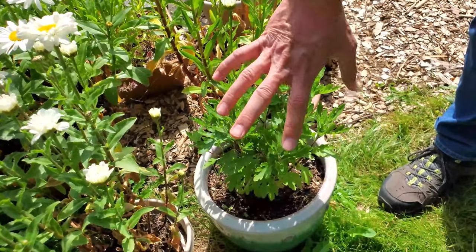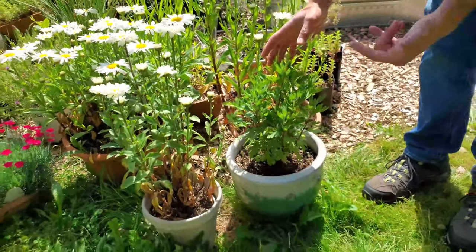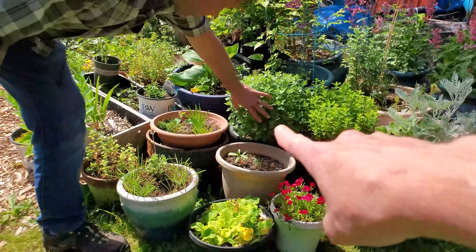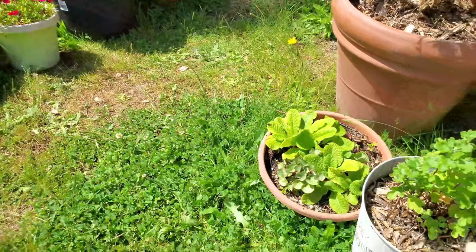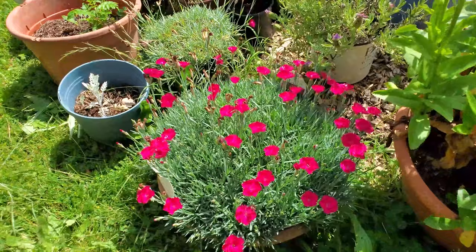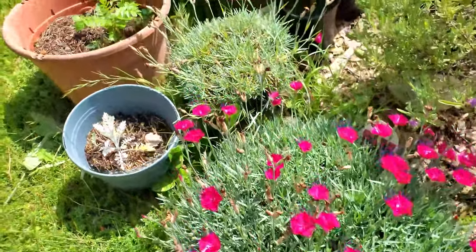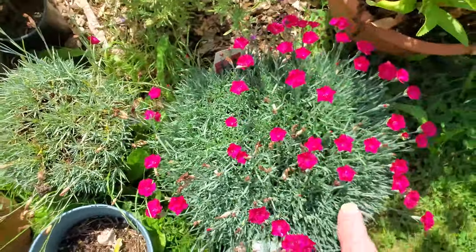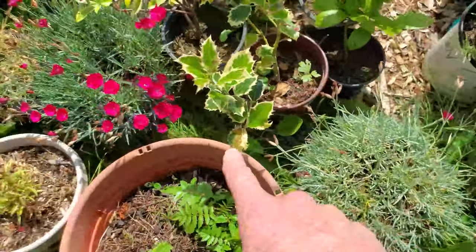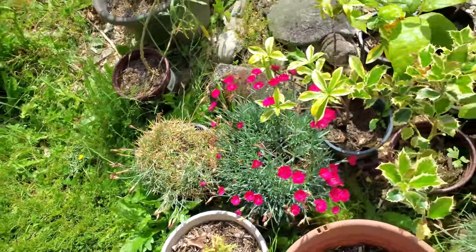We've got one of our mums growing really well, and there are others throughout the area — mums everywhere! Now we've got our Dianthus area over here, looking good. Paint the Town Magenta. There are four different plants in there, but for the move we had to pack them right in together. Another bunch there. That one we're rehabbing a little bit — it got a little too dry but it's coming back.